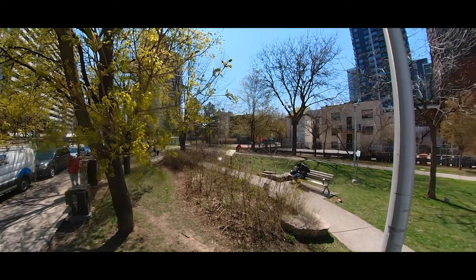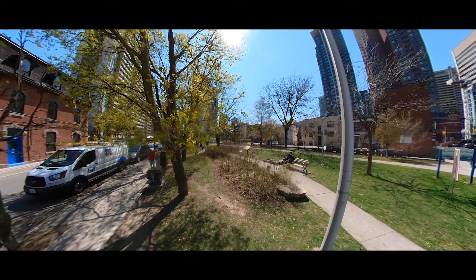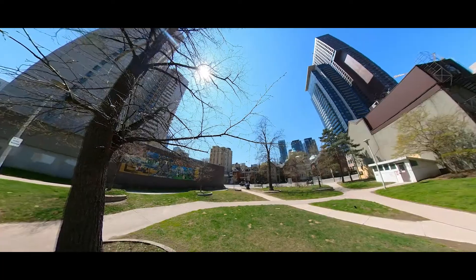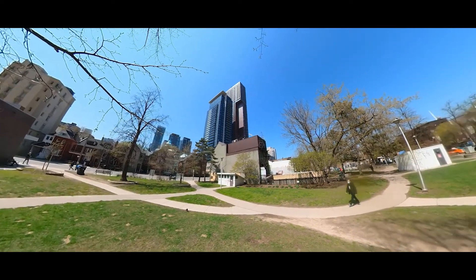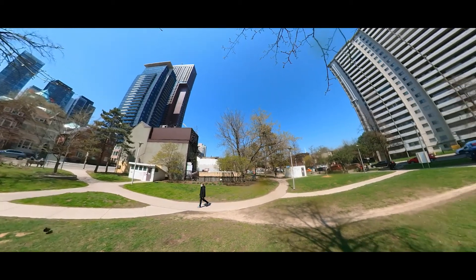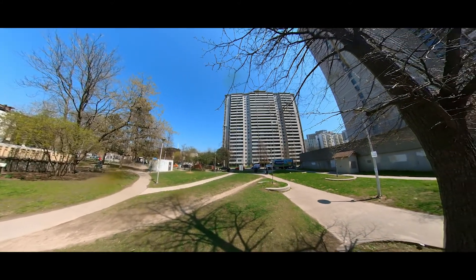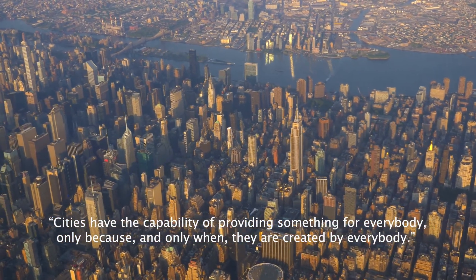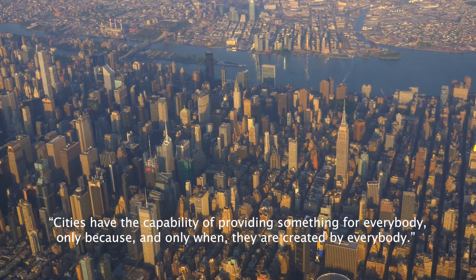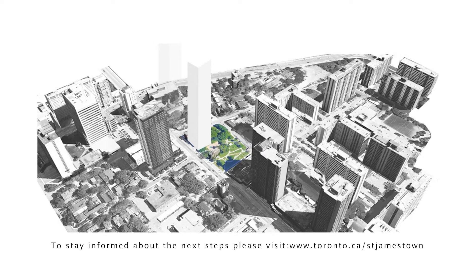Ideally, the park serves as a place of refuge to many area residents, and concepts for redesigning the park must keep this notion in mind when implementing new or different features. New pathways would have the benefit of guiding park users more purposefully to and from each of the designated areas such as seating areas, relaxation areas, plazas and play areas. In the words of Jane Jacobs, cities have the capability of providing something for everybody, only because and only when they are created by everybody. To stay informed about the next steps, please visit www.toronto.ca/StJamestown.